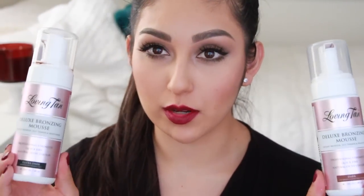I want to show you what I do to prepare my body and what I really love for self-tanning. The tanner I use is called Loving Tan and this one is the deluxe bronzing mousse. I have two colors: the dark one and the ultra dark, which the ultra dark gives me like the perfect, most flawless tan ever.